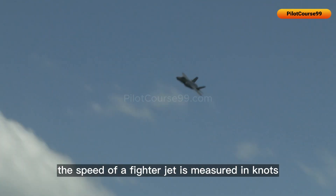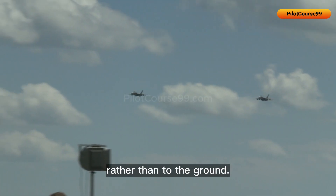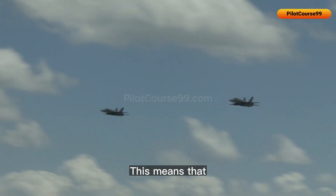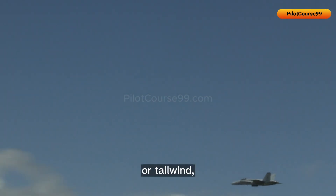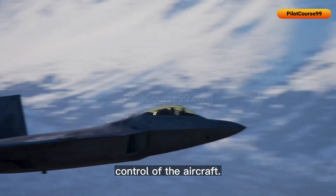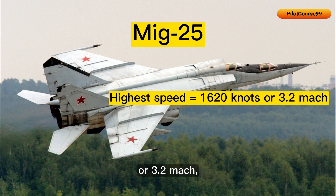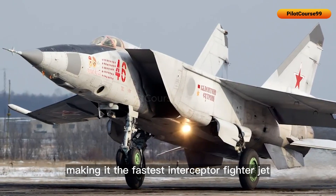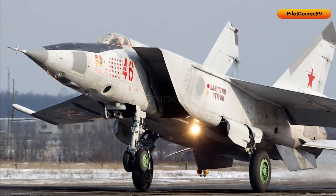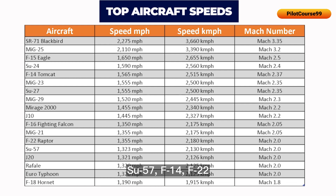The speed of a fighter jet is measured in knots, as they are a measure of speed relative to the air rather than the ground. This means that even if a fighter jet is flying into a headwind or tailwind, its airspeed in knots will remain the same, allowing pilots to maintain precise control. The MiG-25 has the highest speed of 1,620 knots or Mach 3.2, making it the fastest interceptor fighter jet in the world, followed by the F-15, SU-57, F-14, F-22, and many more as shown in the table.